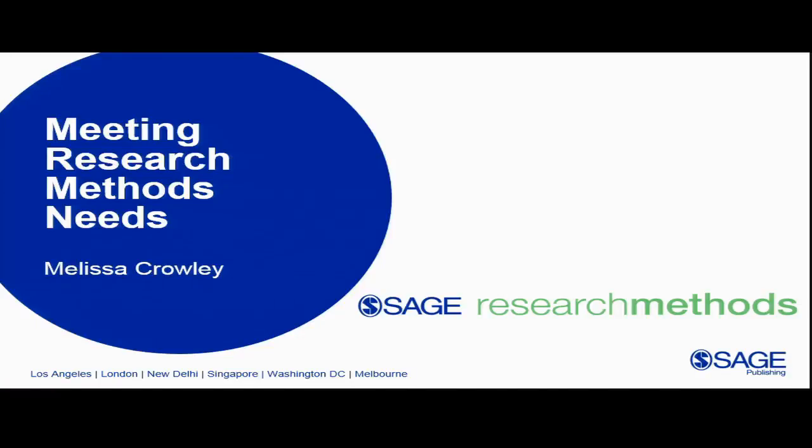Hi and thank you for joining us today to hear about how SAGE has developed SAGE Research Methods to meet how research methods are being taught at the university. I'm Melissa Crowley, a marketing manager at SAGE Publishing.